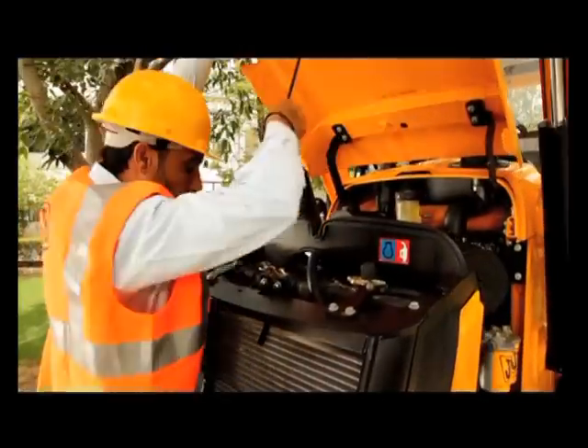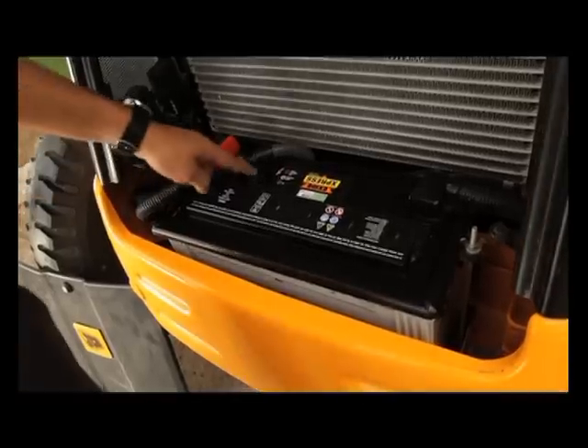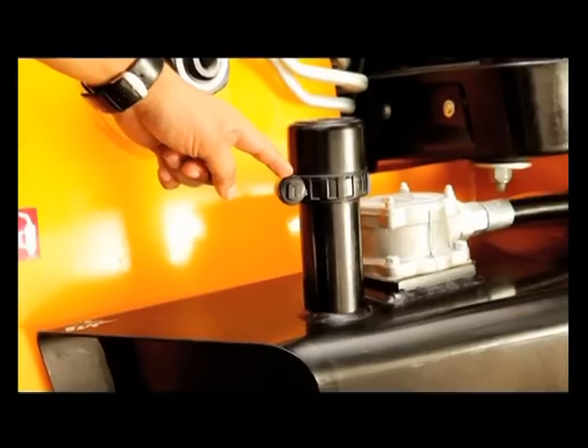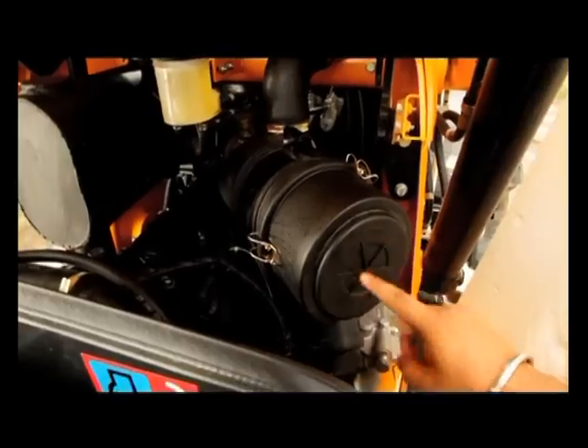The bonnet fully opens from the front and is lockable with the battery inside. It is designed to provide ease of use, filling and servicing from ground level.